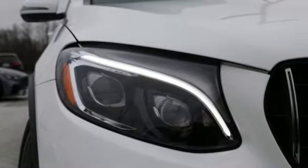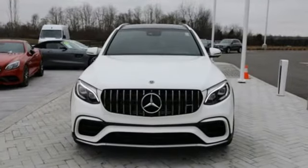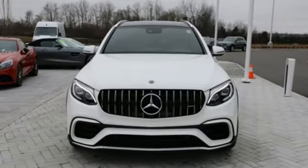Mercedes-Benz, an elevation of innovation. You need to drive it to believe it. See it for yourself today.